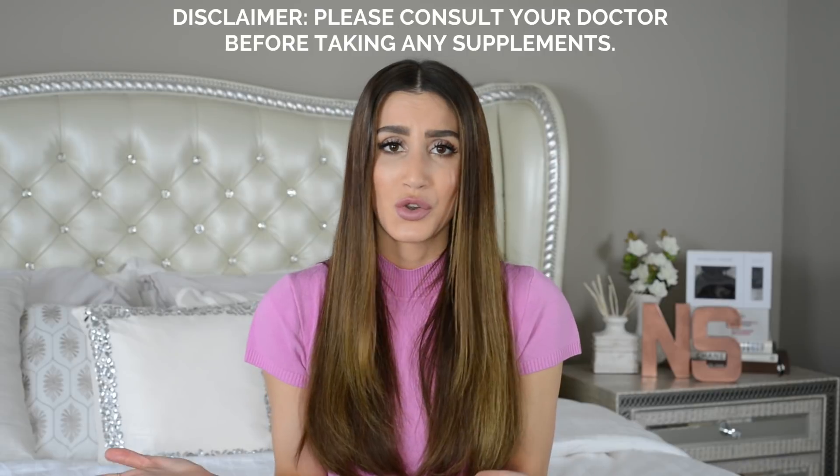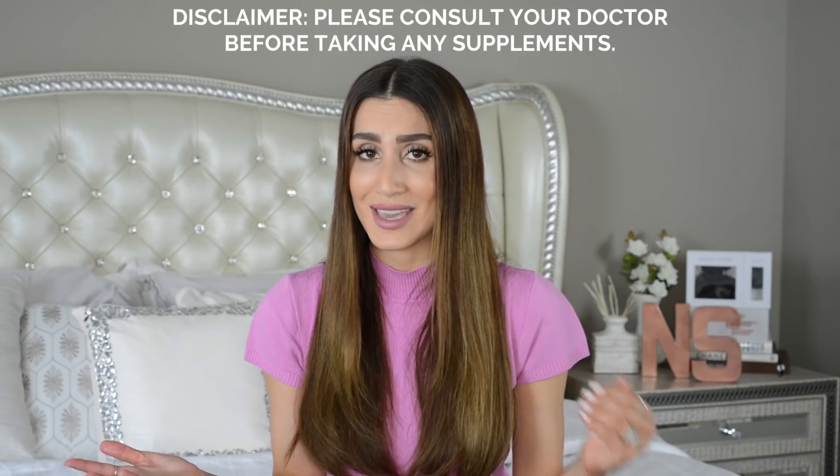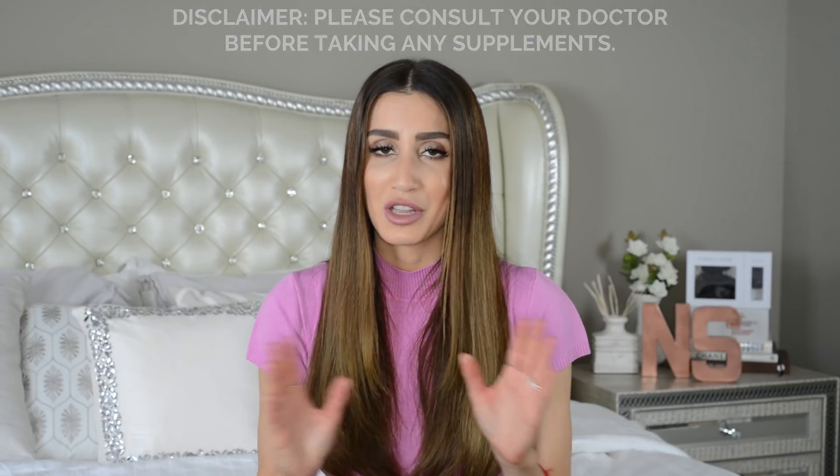The next product I cannot live without and that is a very important part of my hair care routine is hydrolyzed collagen. Unfortunately I don't have an example to show you right now because I just finished my pack yesterday. I'll insert a photo right here so you can see what I'm talking about. A lot of different brands make different types of hydrolyzed collagen - I would recommend looking for one that is GMO-free and organic. There are also different sources: beef or fish.